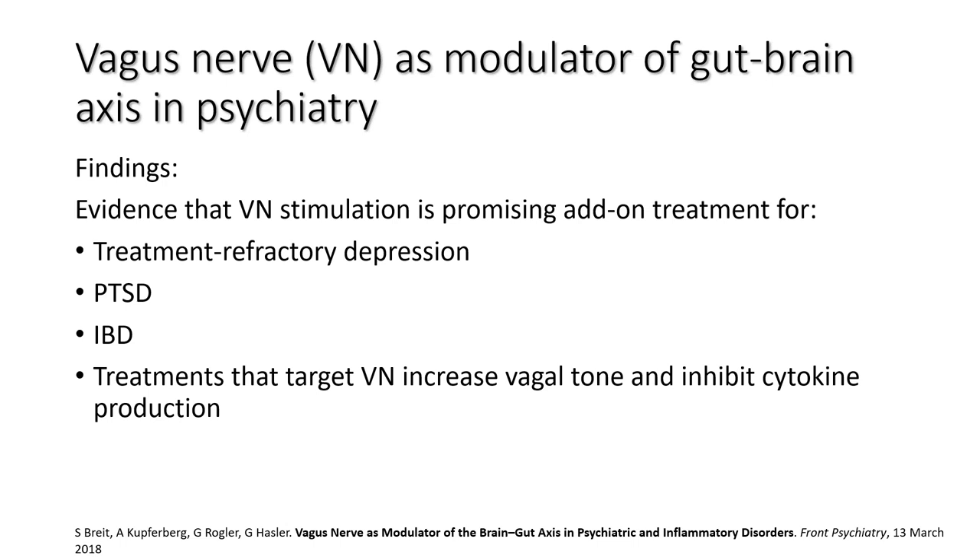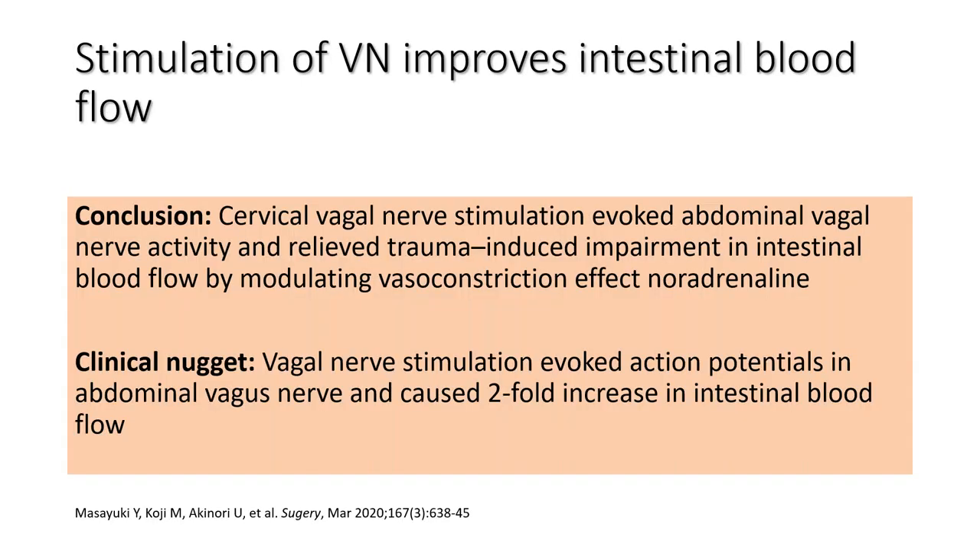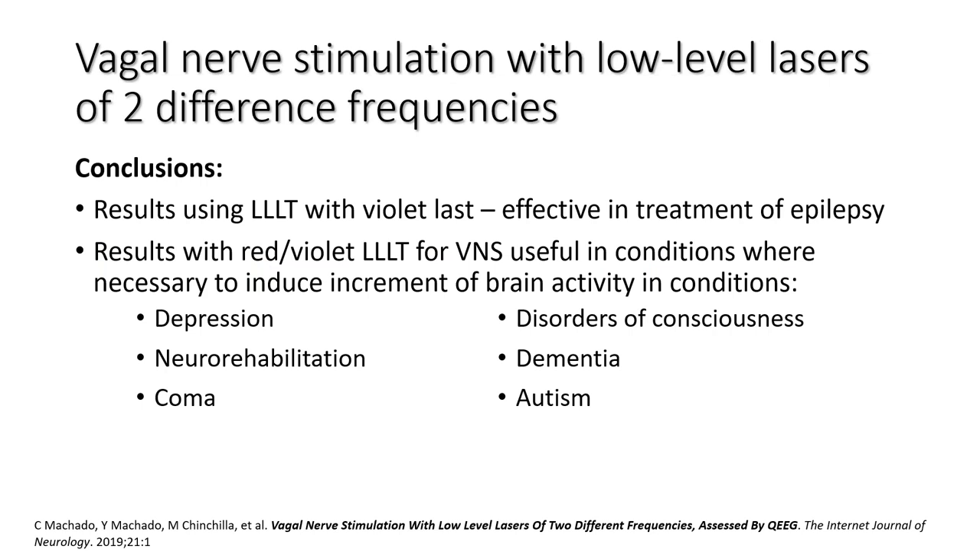Inflammation is very personal to me — I believe managing and modulating inflammation is one of my credos, and the vagus nerve and a corneal laser helped me in that pursuit. Vagus nerve stimulation is also shown to improve intestinal blood flow. Stimulation evoked action potentials in the abdominal vagus nerve and caused a two-fold increase in intestinal blood flow — obviously increased blood flow means increased healing.